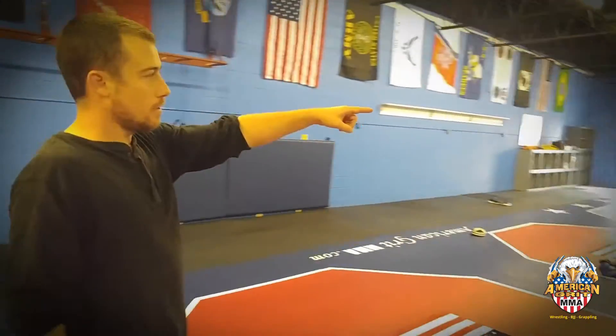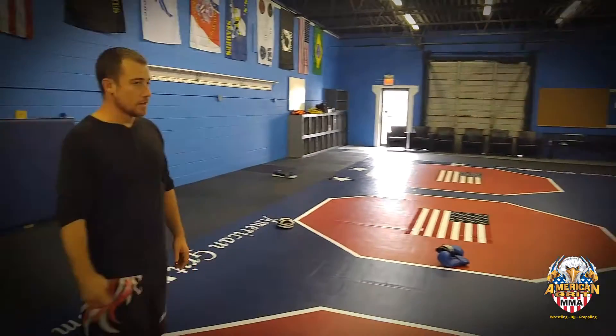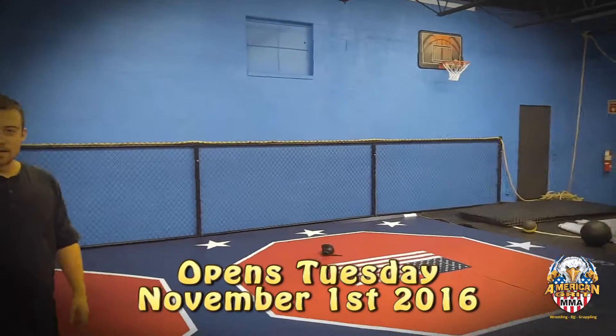There's a seated area up there, and we'll have a couple more things — bulletin boards, whiteboards, stuff like that. And the most important part is our brand new basketball hoop over here. We're open on Tuesday, see you guys then.